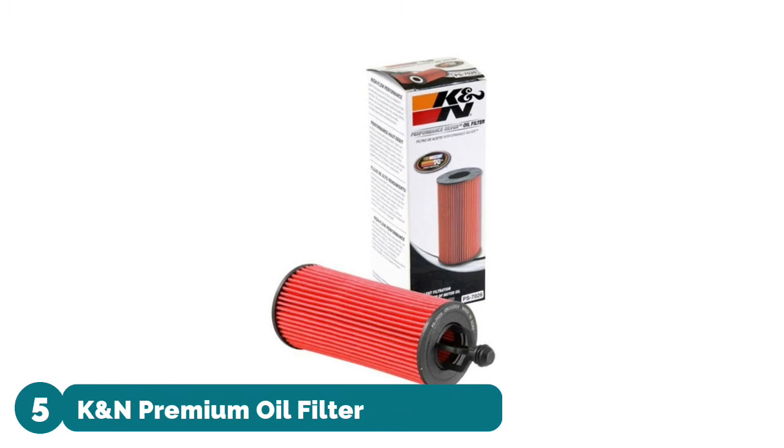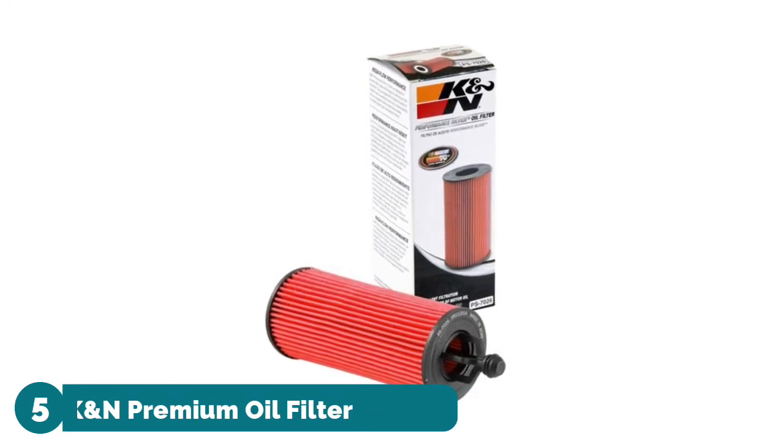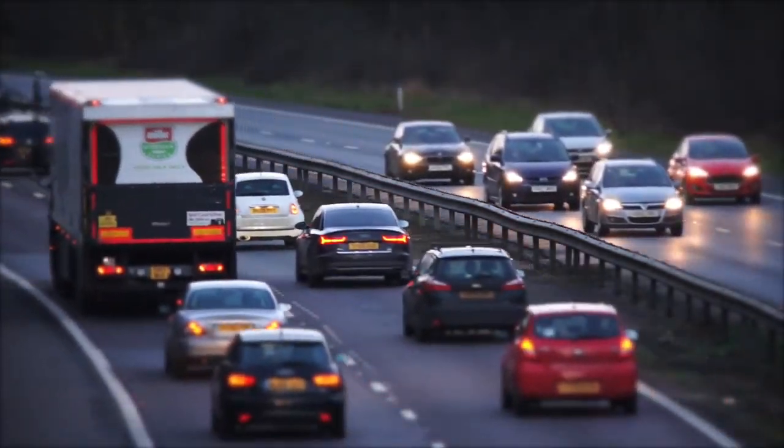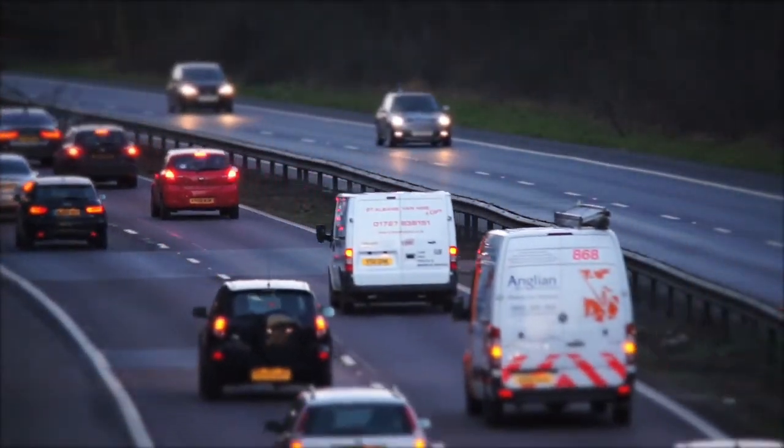Number five: K&N Premium Oil Filter. High flow rates, designed to provide exceptional flow rates and a consistent flow of oil to your engine. Versatile compatibility, designed to operate with all synthetic, conventional, and blended motor oils.